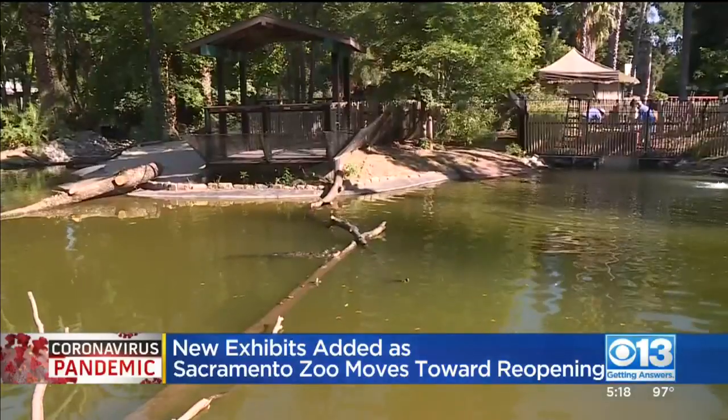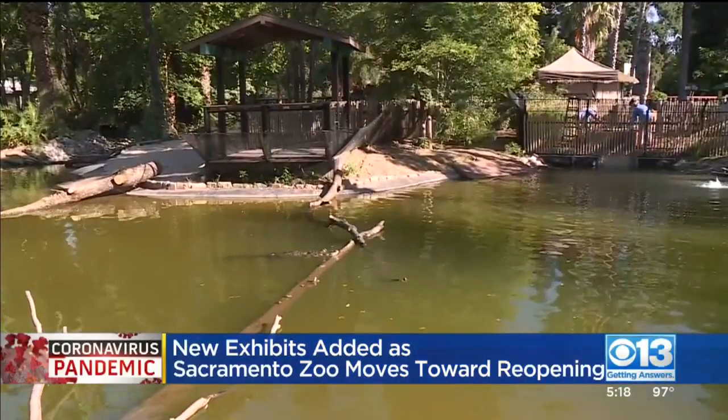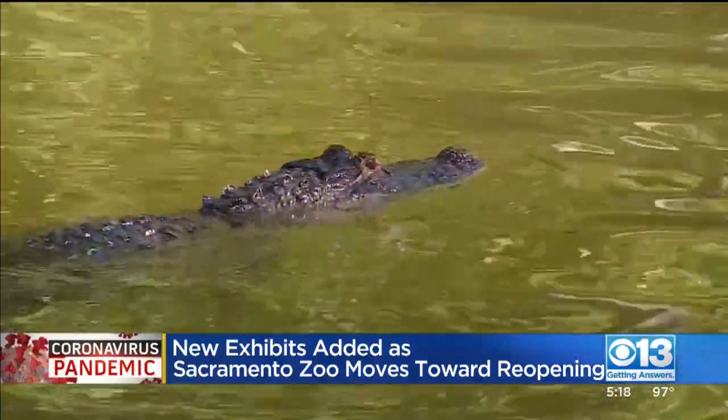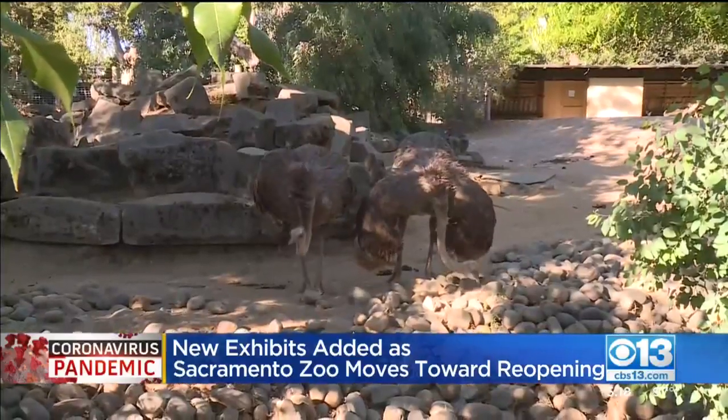The zoo is still waiting for the green light to reopen during the pandemic, but when they do, you will notice some changes and some new faces there. Just past the entrance is the new American alligator swamp exhibit. It houses four male alligators, and for the first time in a few years, ostriches are back at the zoo.